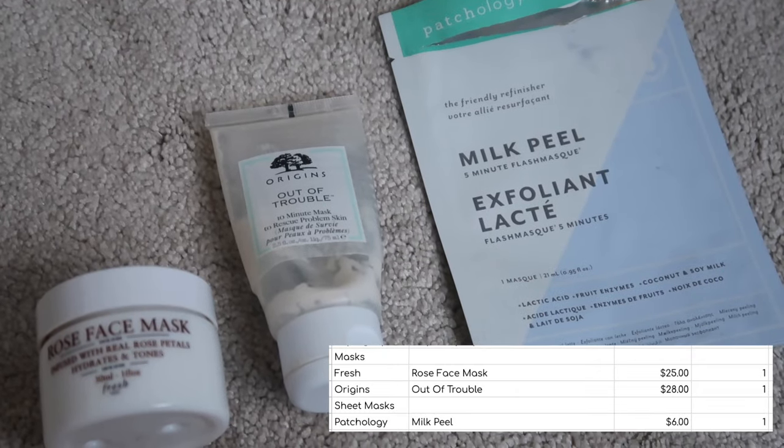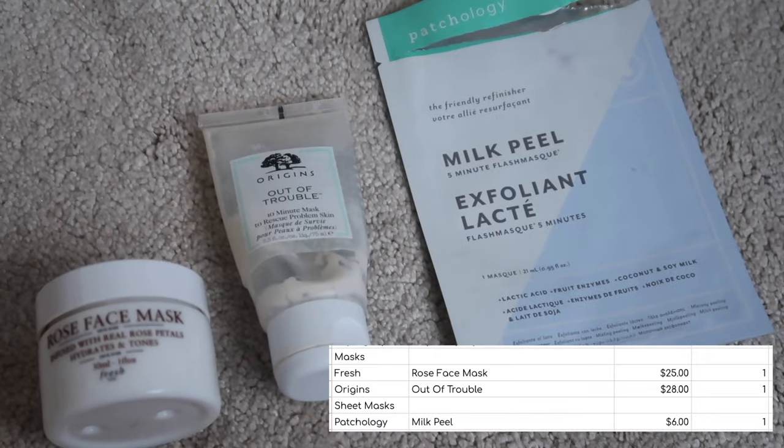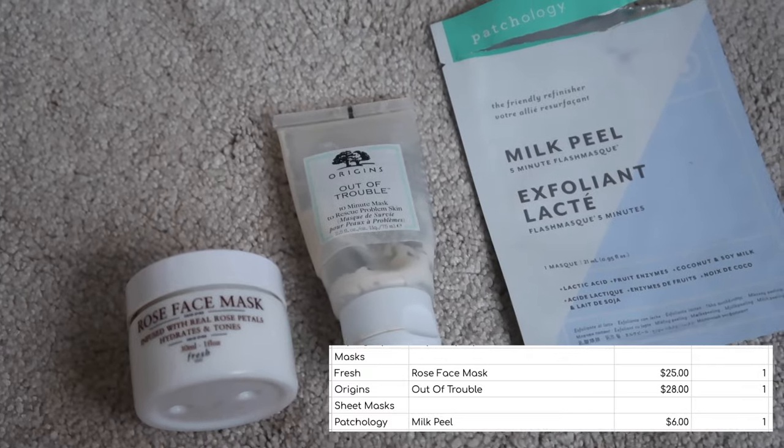For my sheet masks I used the Patchology Milk Peel Sheet Mask, worth $6. I thought this was fine — I enjoyed it. It wasn't world-changing but I would happily use it again if it was in a set or something.